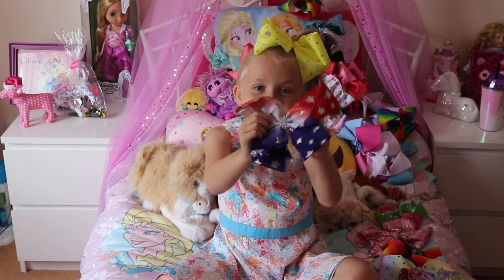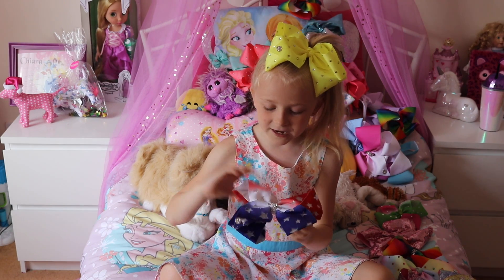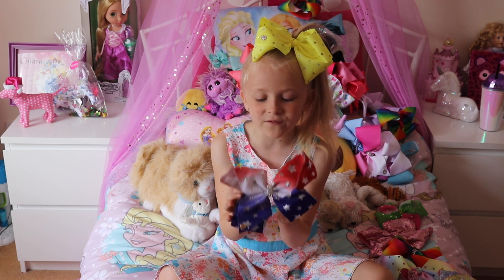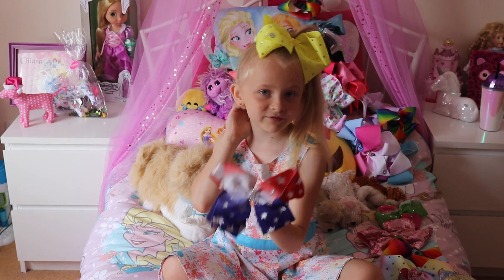My American Jojo bow! It has a red, and then a white, and then a blue, and it has stars on it. I just love it so much, and it's metallic too, and it's really nice.